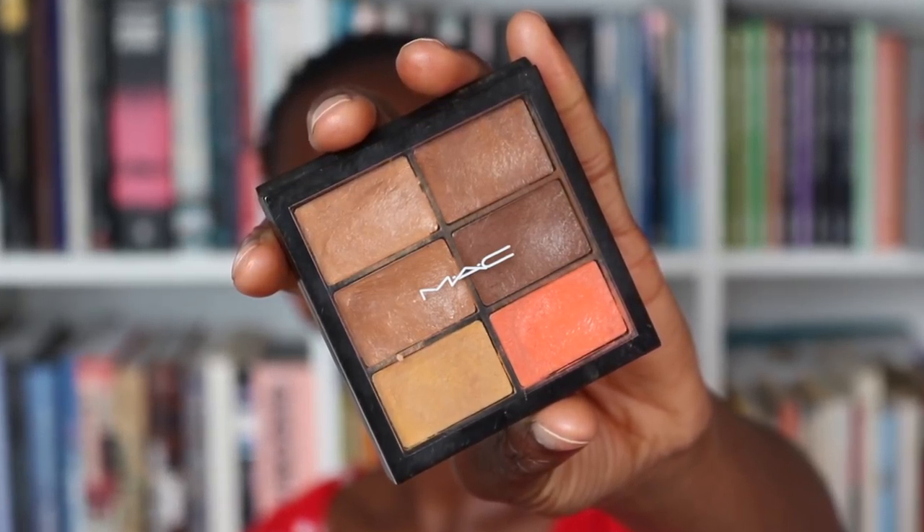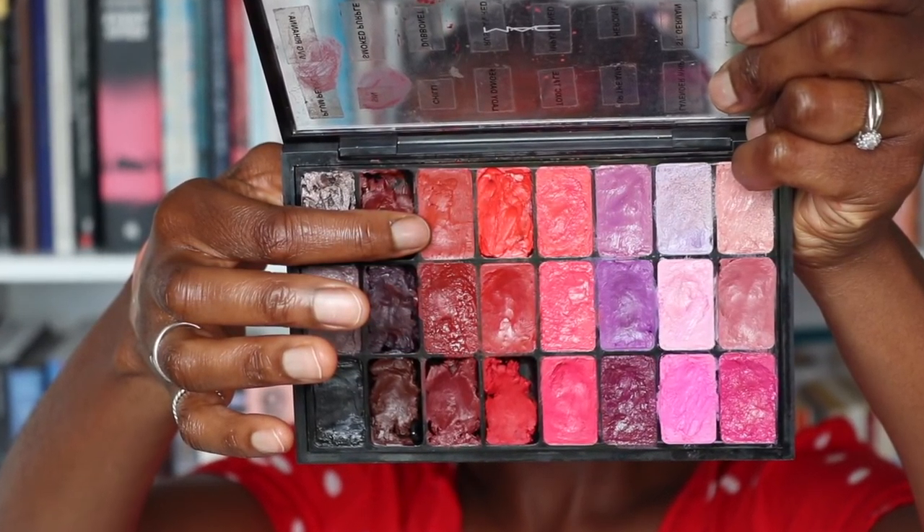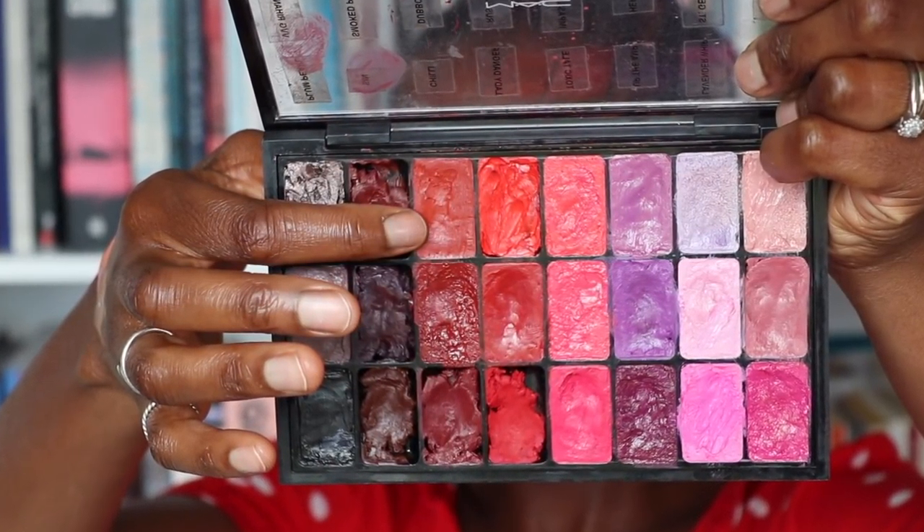I'm going to take my MAC concealer palette and use the orange colour for a tiny bit of colour correction down here. For me it looks a tiny bit ashy, so I'm going to take some Chilli lipstick — an orangey red from MAC — and just lightly stipple that over, then take the expert concealer brush from Real Techniques and blend in my concealer.